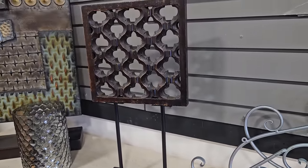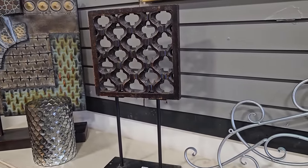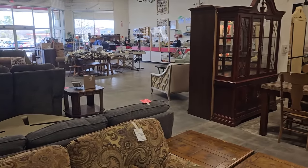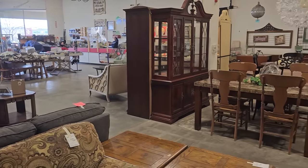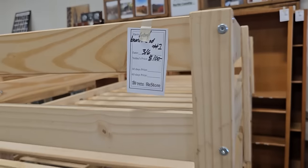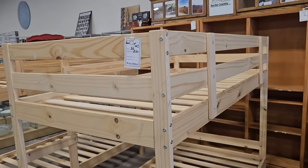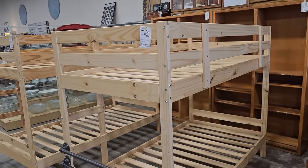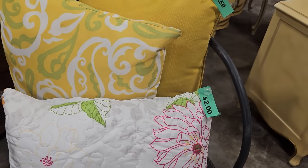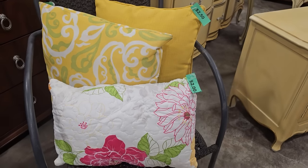I found possibly a Sumba piece of artwork coming up. Just know when you shop your Habitat ReStore, you're helping someone else with home ownership. Talk about a great deal — these bunk beds were $100 per pair. And these pillows just make me think of spring; I think they had them between $2 and $2.50 each.